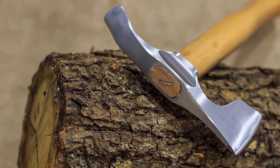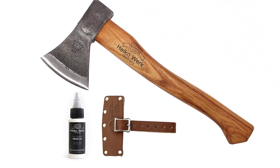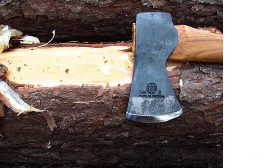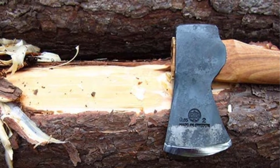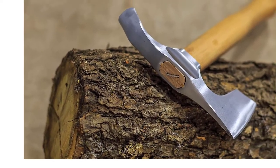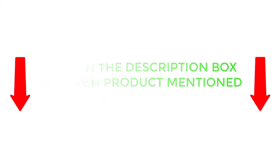You may be overwhelmed by the numerous options available. For this reason, I have compiled a list of the 6 best carving axes to guide you. There are many products available to choose from, each with different characteristics, benefits, and prices. To help you make an informed decision, I did extensive research, read tons of customer reviews, and compiled a list of the best carving axes from reputable brands. If you want to know about the price and other information, be sure to check my description. So without any further delay, let's jump into the video.